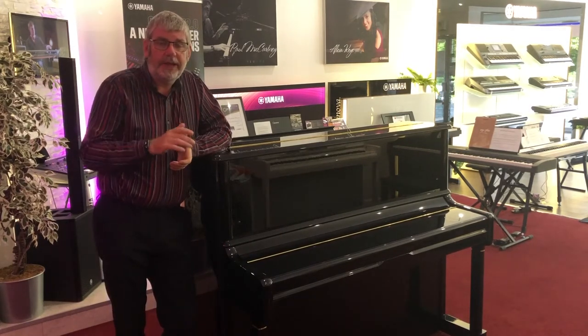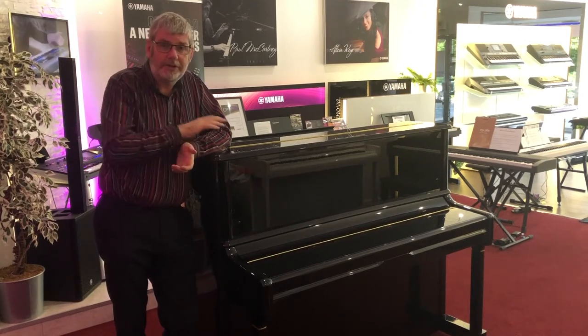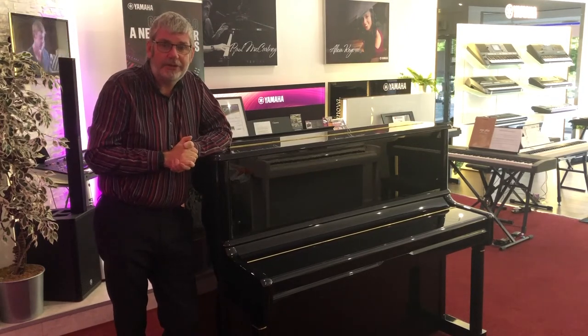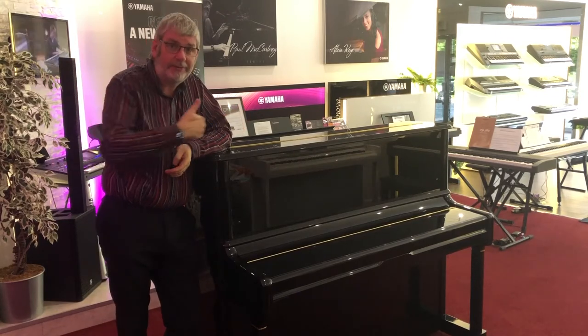The constant grain orientation and indeed the colour of the spruce is also evident on the hammers. This again ensures the highest quality sound and consistency throughout the instrument.